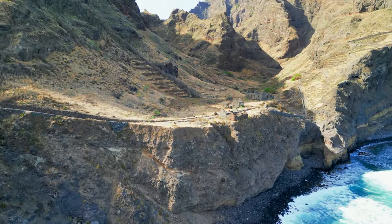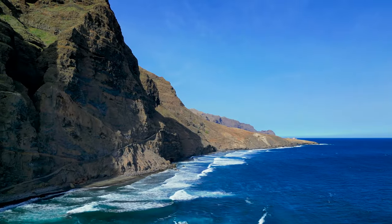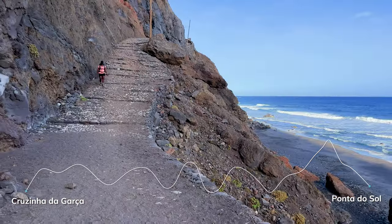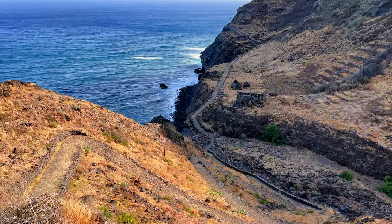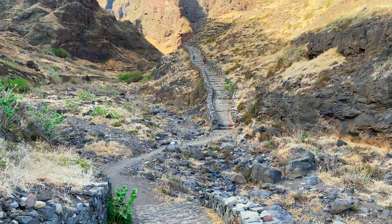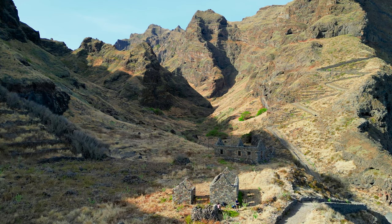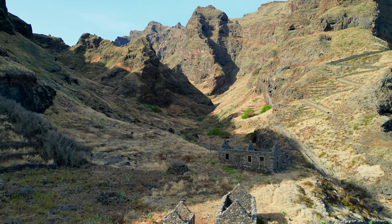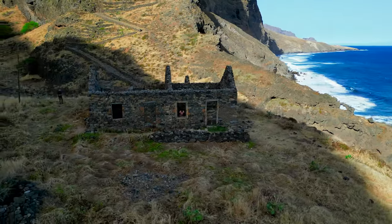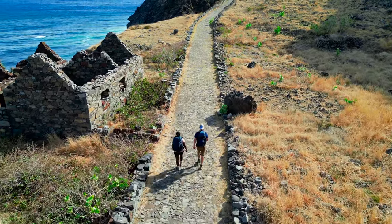Early the next morning, we started the second part of the trek back to Ponta do Sol, along a popular and scenic coastal path. This hike is a real challenge — it is 15 km long and offers some pretty steep ascents for a total of around 1000 meters of elevation, but trust me, this one is 100% worth it. We had to make a stop to visit the remnants of what seemed like an abandoned village, still standing just meters from the shore.